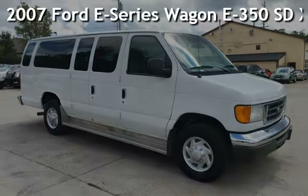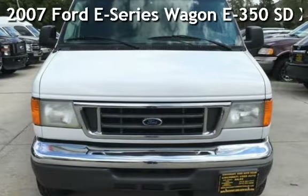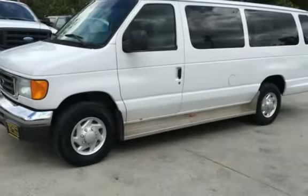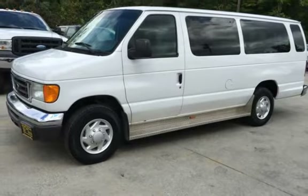Presenting a pre-owned 2007 Ford. This three-door van has an eight-cylinder, 5.4-liter V8 engine, with rear-wheel drive, and an automatic transmission.